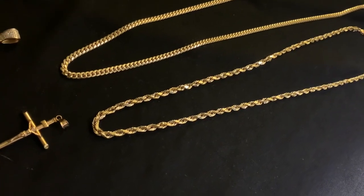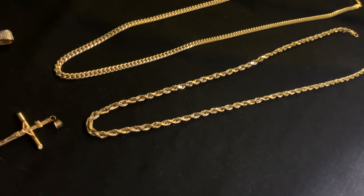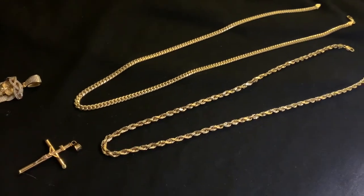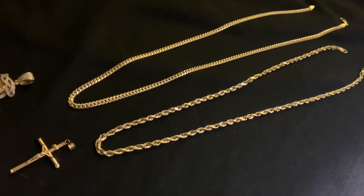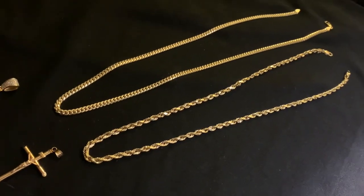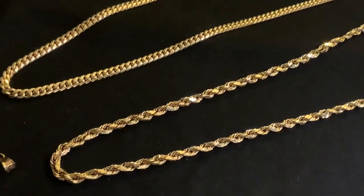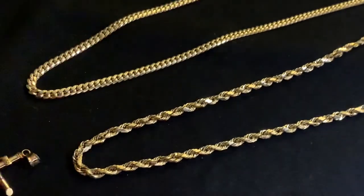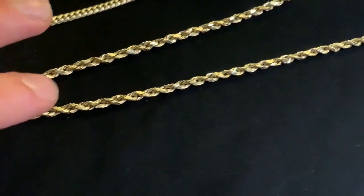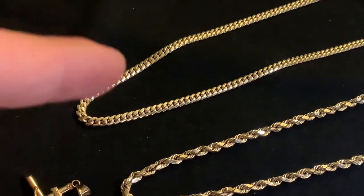If you're debating on which one to get, say you have a price range on a rope chain or a Cuban link — around a $1,500 price range, I think that's what they go for. If I had to tell you, whoever you are watching me, it's really a matter of: do you want more of a flashy, thicker presence rope chain that everyone's gonna look at, or the Cuban link?